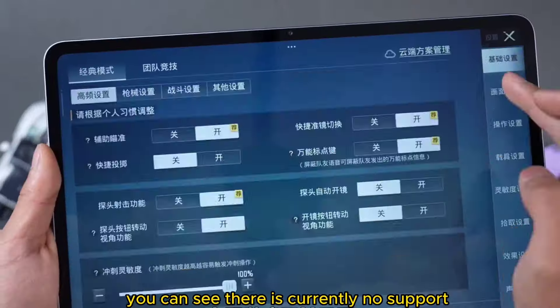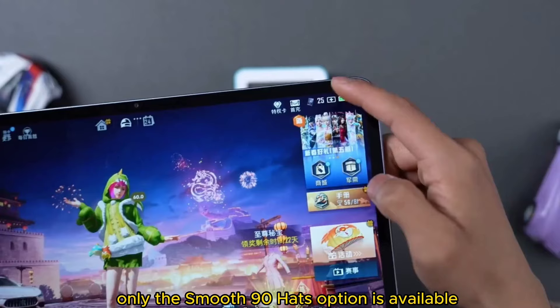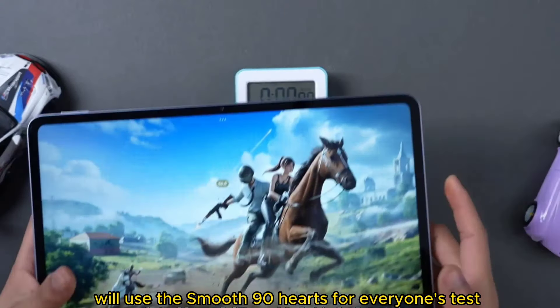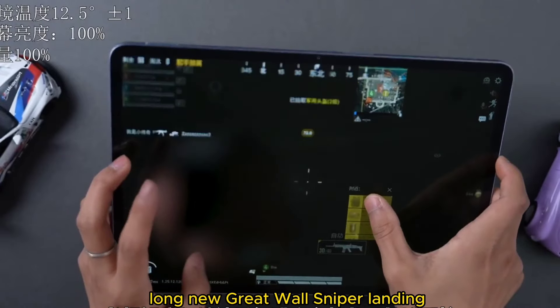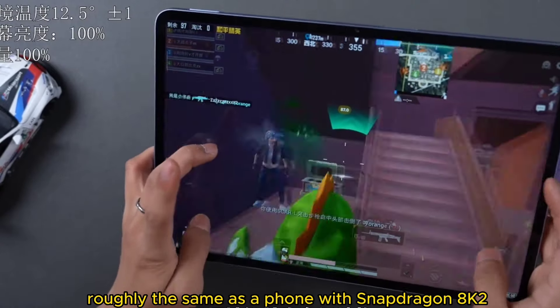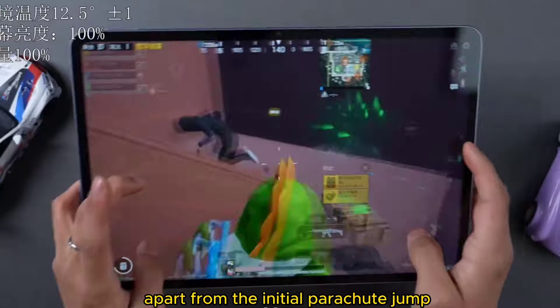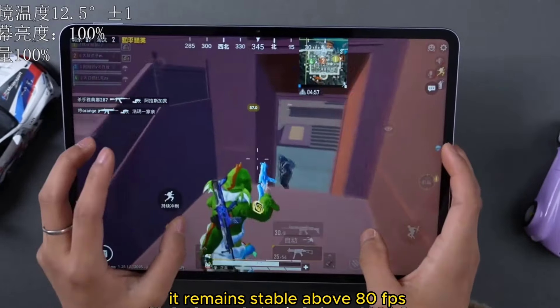In-game, you can see there is currently no support for high-definition 90Hz — only the smooth 90Hz option is available. We'll use smooth 90Hz for the test. As usual, we continue with a crowded landing zone with about 30 people jumping on average. The experience is as expected — tablet performance isn't stunning, roughly the same as a phone with Snapdragon 8 Gen 2. Apart from the initial parachute jump where the frame rate might drop to around 70fps, in other cases it remains stable above 80fps.